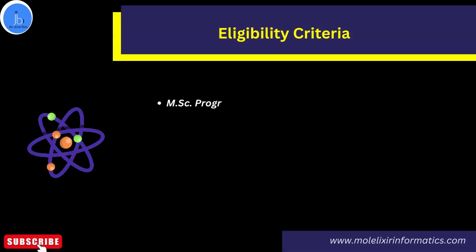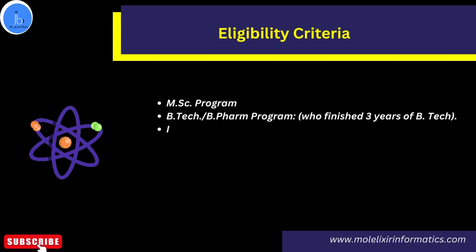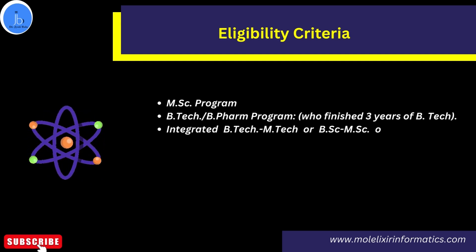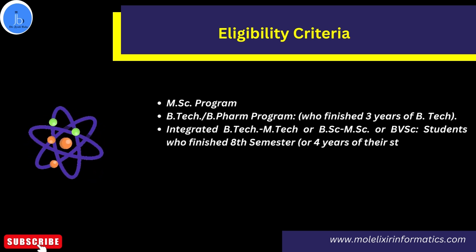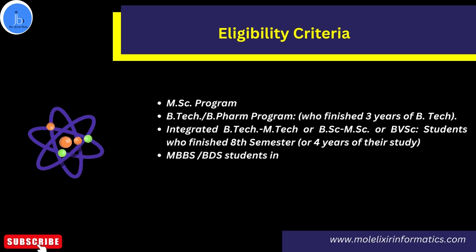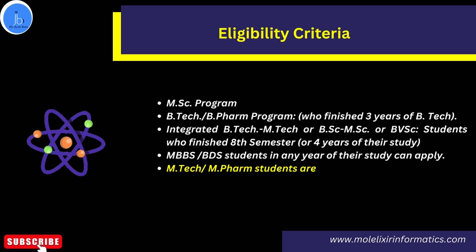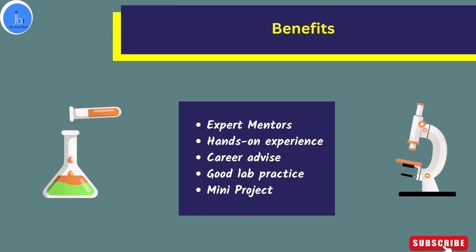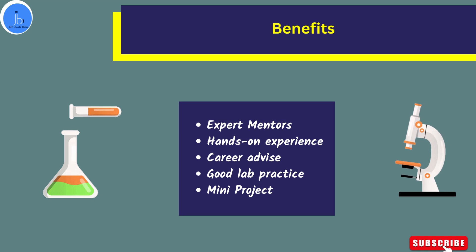If you are doing an MSc program in life sciences, or BTech, B.Pharma, Integrated BTech, MTech, BSc, MSc, or Bachelor of Veterinary Science — students who have already finished the 8th semester of these four-year programs are also eligible. MBBS, BDS, MTech, and M.Pharma students are also eligible. This training is quite different from usual classroom training because here you work on an independent small-duration project supervised by CCMB faculty and their research team.